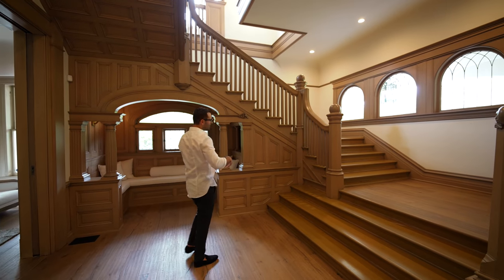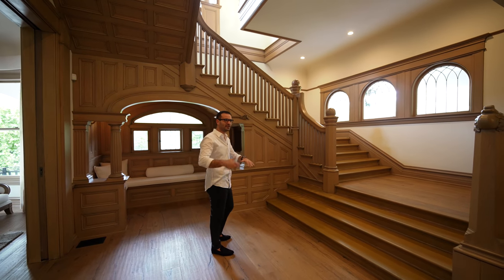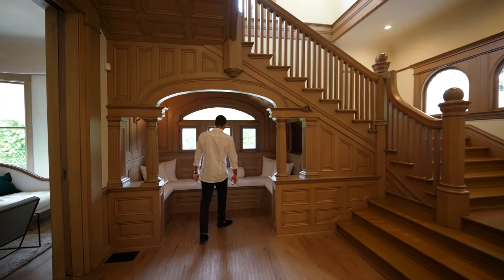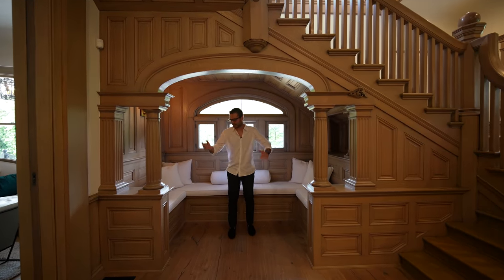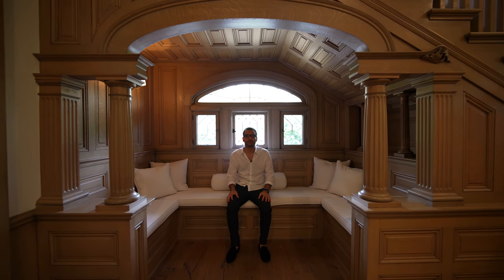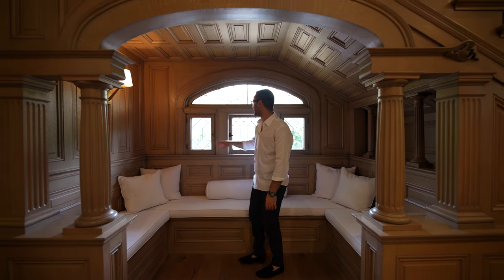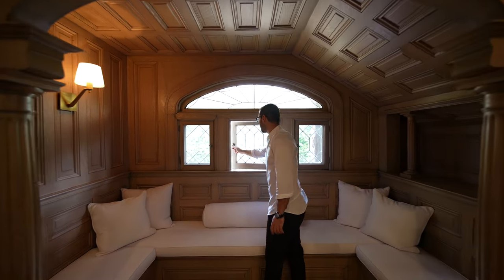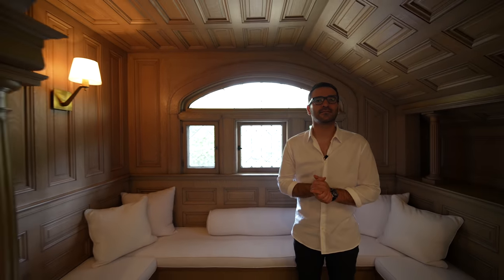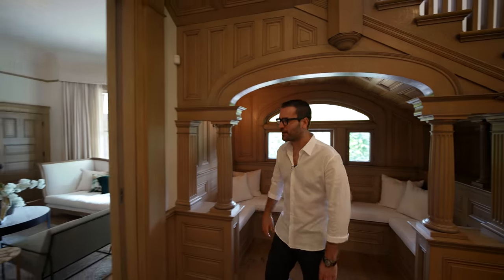The glazed windows that we saw on the exterior bring a ton of natural light to the entry. Focusing underneath the staircase, we got a secondary seating nook — something about these always gets me. I just wanna read a book on a rainy day in here. I love the stain color they picked. Even with these smaller windows, so much character. The house is in stunning condition — even these pocket door handles are all original.